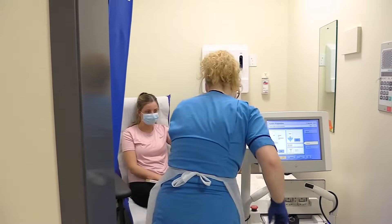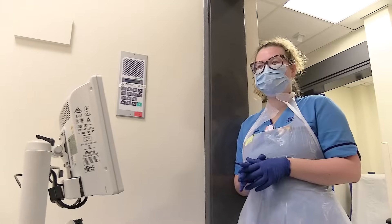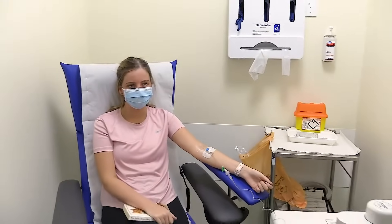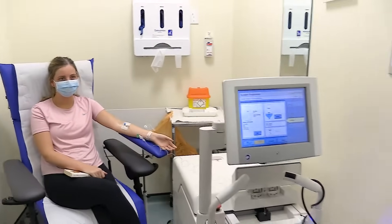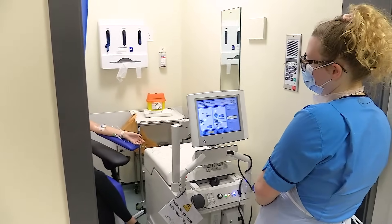Once injected, your body will be radioactive for about eight hours. It does leave your body quickly, and in less than two hours it'll be half of what it was when initially injected. So please remember, avoid pregnant women and small children while this is in your system.